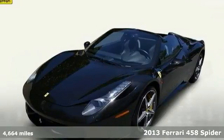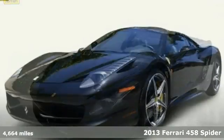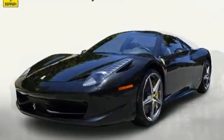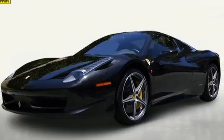Just arrived: a triple black 2013 Ferrari 458 Spyder with all the best factory options, including yellow brake calipers, carbon fiber central bridge, carbon fiber upper tunnel trim, and carbon fiber dash inserts.